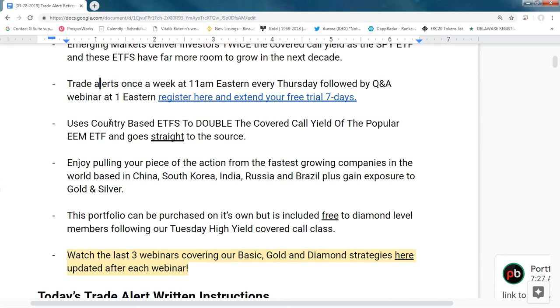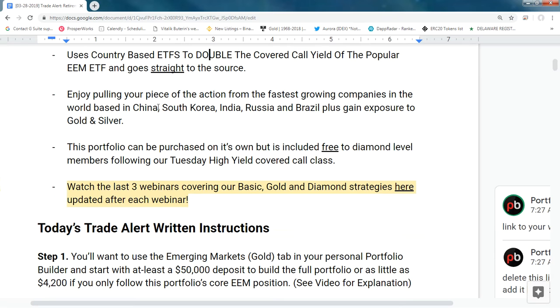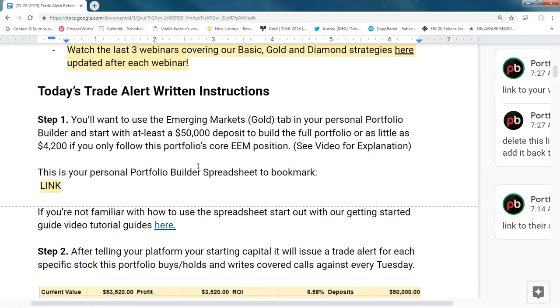If you're still on a free trial, we break down the emerging market ETF into the top countries to further increase the potential yield from writing covered calls. This lets you enjoy exposure to emerging markets such as China, South Korea, India, Russia, and Brazil, plus gold and silver ETFs. The recommendation is no more than 25% of your total portfolio in this gold and emerging markets program.